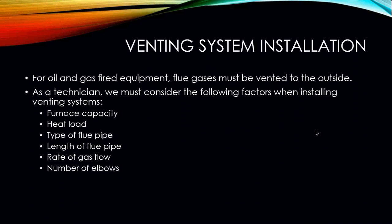When thinking about venting, we have to take many different factors into account to ensure the venting is performing at its peak. All oil and gas fired equipment must be vented to the outside. As a technician, you must consider the following factors when installing a vent system: furnace capacity, heat load of the building, types of flue pipe being used, length of the flue pipe, rate of gas flow, and the number of elbows or bends in the flue pipe.